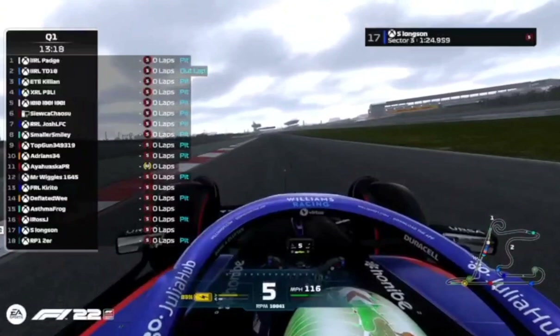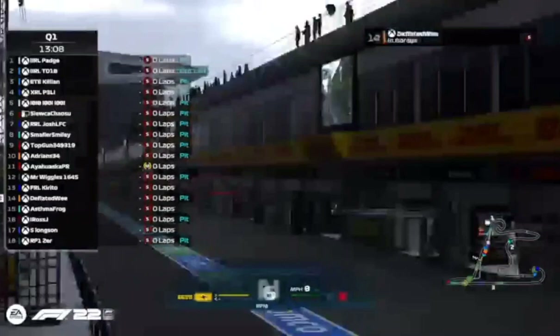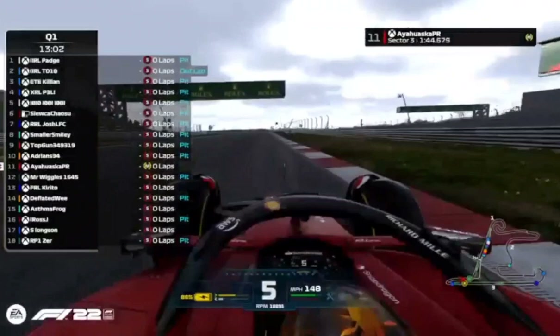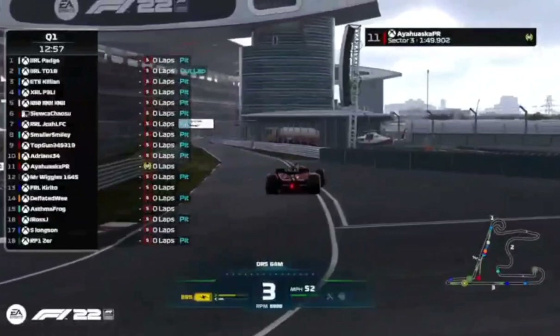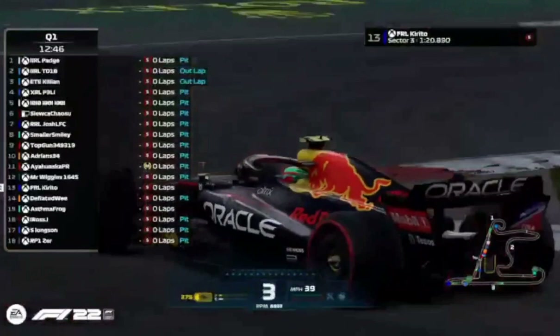Onto the back straight, DRS is active from that point onwards. The hairpin at the bottom of the straight is turn fourteen, and the final corner is turn sixteen. Setting up well for this track is key.